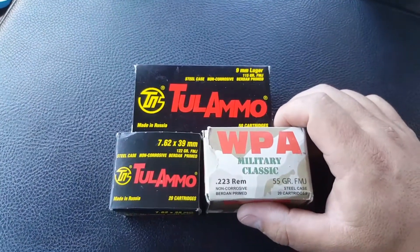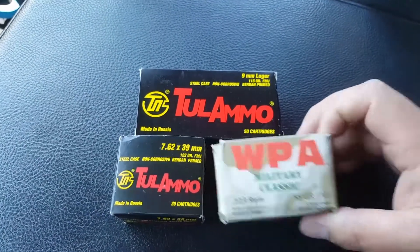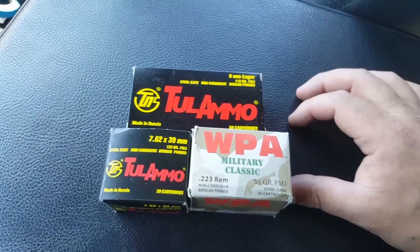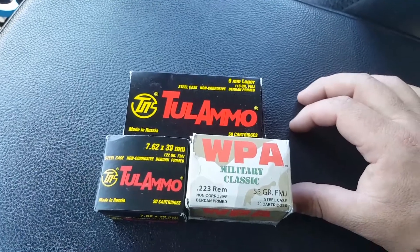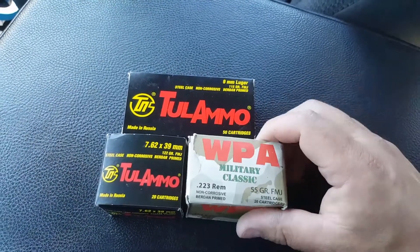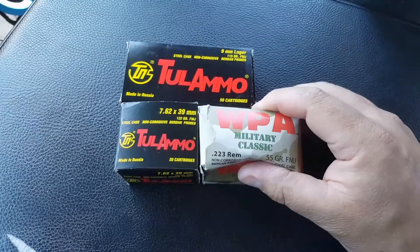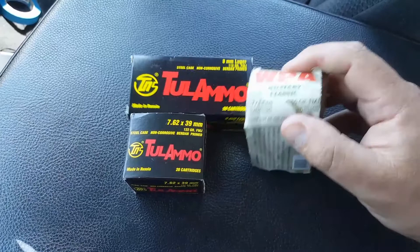Alright YouTube. Sorry for the shaky and noisy video, but I found three boxes of ammo in my old pickup truck that I don't drive very often. This ammo has been in a very humid environment for probably at minimum three, maybe five years, sitting in a compartment not sealed in any way. The boxes feel very damp. I live in the middle of southern Indiana, so it's very humid here.